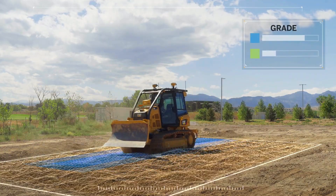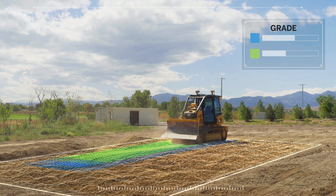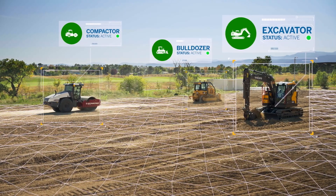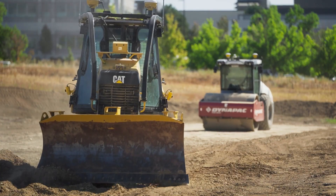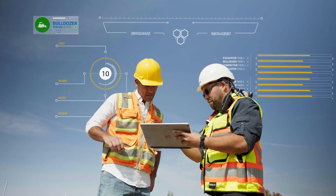After spearheading grade control technology over the past 20 years, we're proud to expand the integrated reporting capabilities that we're known for. Dozer-specific data is collected and integrated with data from throughout the job site for comprehensive reporting and planning.